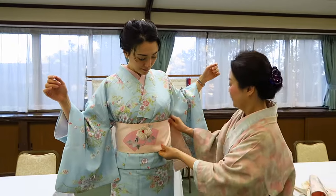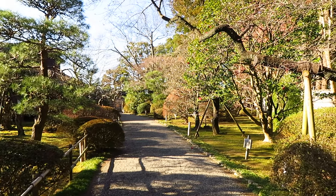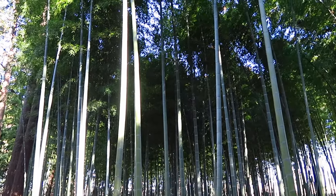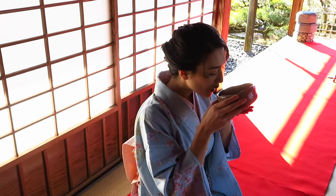I'll be renting a fuss-free kimono from Kantan Kimono to walk around the beautiful Kairakuen Gardens, praised as one of the three great gardens in Japan, as well as its many plum blossom trees, and we'll be taking part in a tea ceremony there. Also stay tuned to see me check out the local Kiuchi sake brewery.